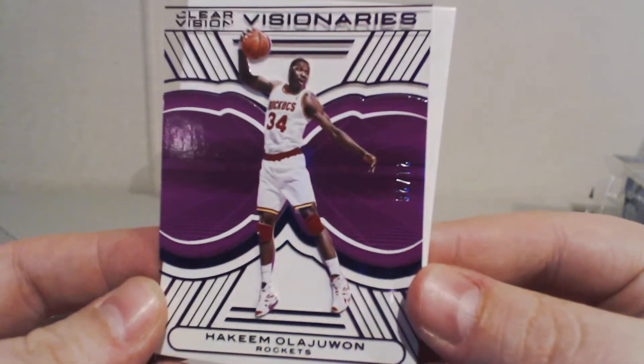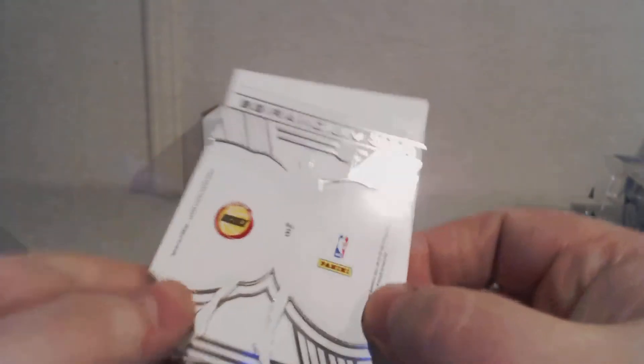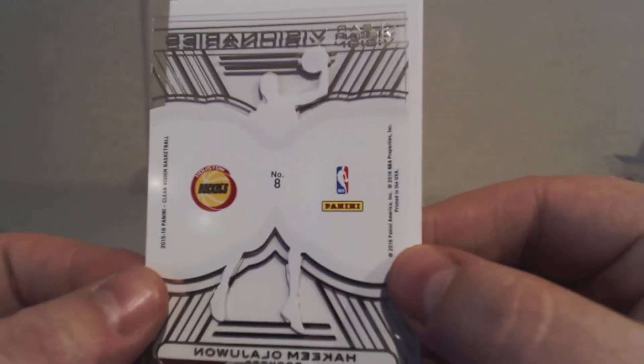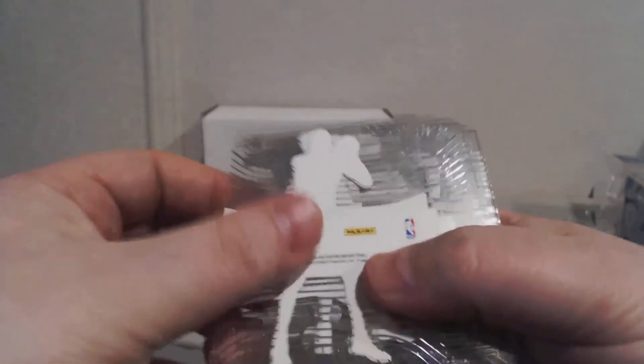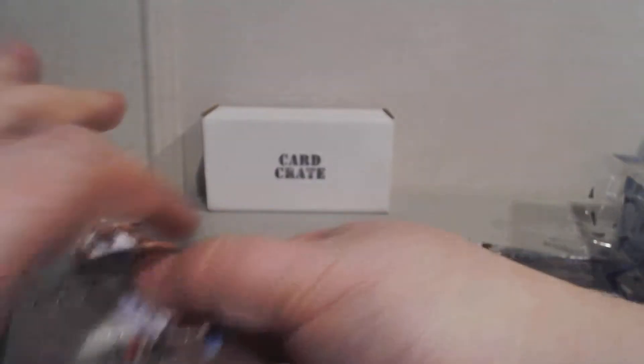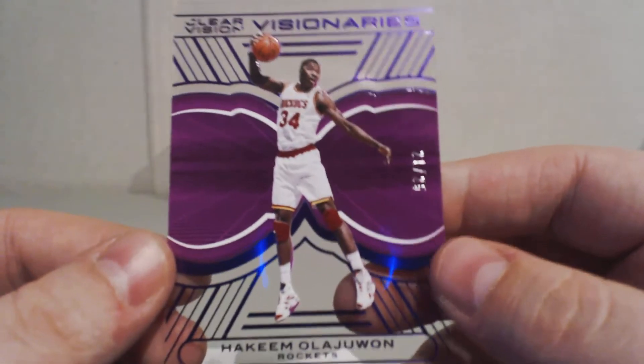It's a cool purple color. That's pretty cool. You guys want to see the backs of the cards? They're pretty plain, so if you're really particular and like the backs of cards you might not like these. Let's double check to make sure nothing else was numbered. Quick recap guys — I think I did pretty damn good.